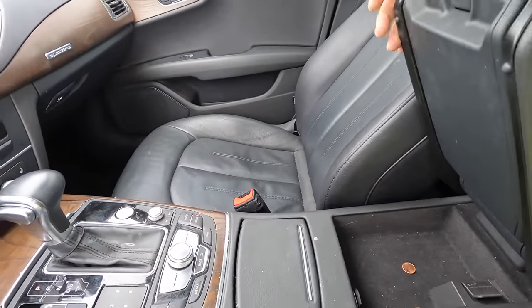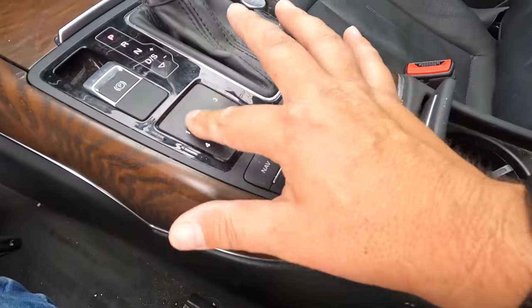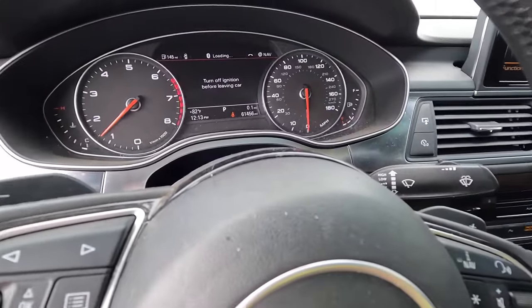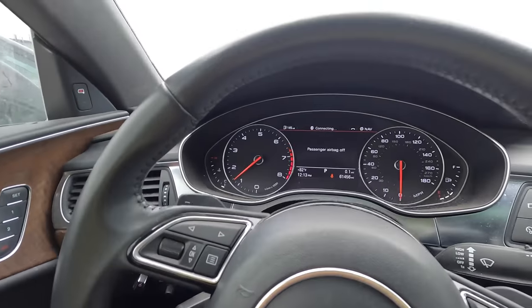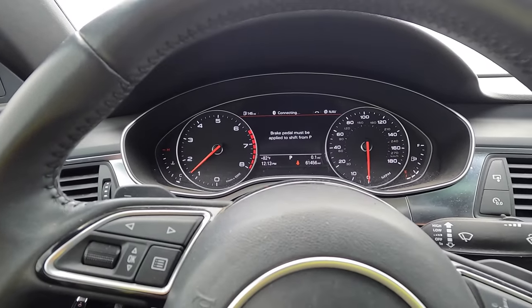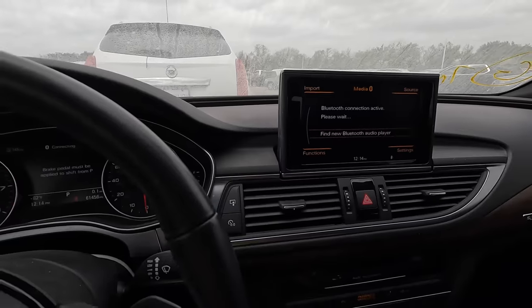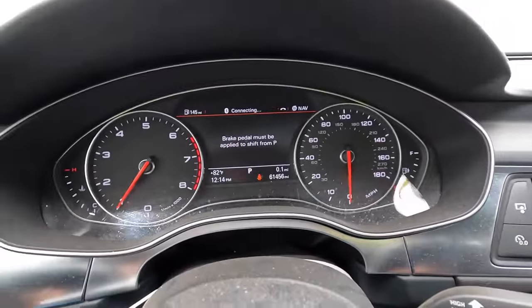That's broken — okay. A couple cup holders right there, got your little number pad for the radio. It's beeping 'turn off engine before leaving car' — thank you, I'm not leaving the car. Turn on air conditioning. I love the infotainment centers in these, I think they're so cool. What kind of warning lights do we have on the dash?